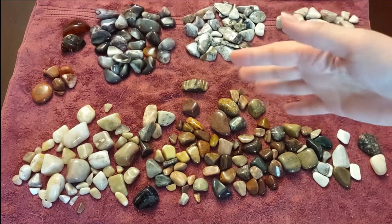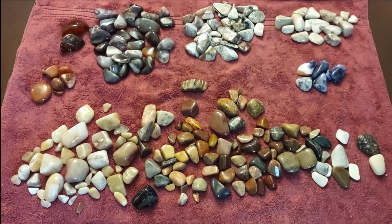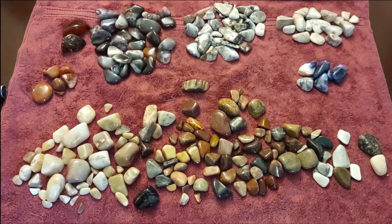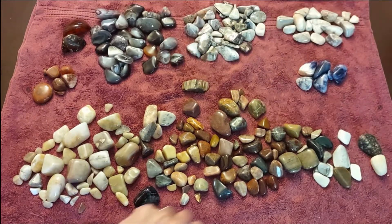Hey guys, I'm Wolfie and I'm the dude. We have a bunch of special guests today, and we have Wizard also today. We just finished up a batch of polished rocks and we have a lot of locally collected rocks.